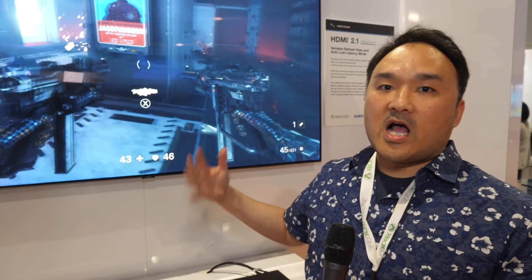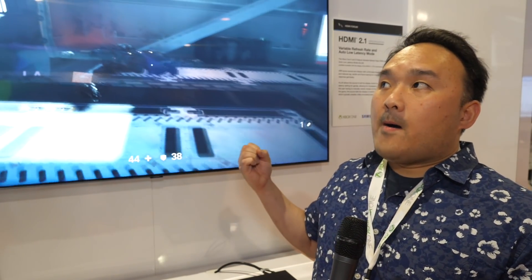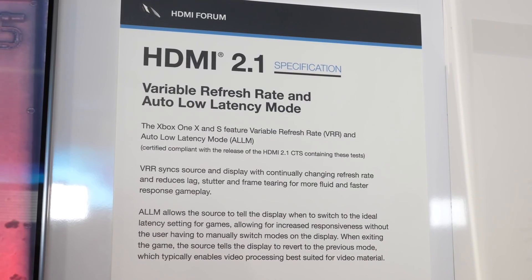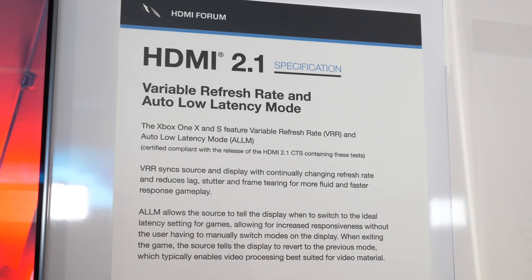VRR is Variable Refresh Rate. What that does is basically match the refresh rate to the content being produced. Typically a game sometimes needs to take a little extra time to render a frame completely. VRR will essentially make that transition alongside and send that to the display, enhancing the user's experience by reducing stutter and maintaining content fidelity — making sure that everything the graphics complex wants to send to the TV gets to the display.